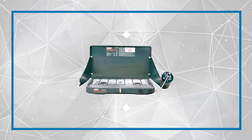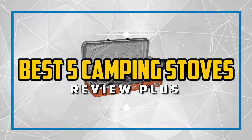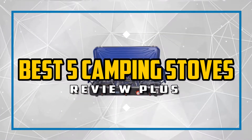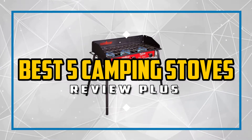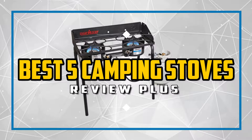Hello guys, welcome to the Review Plus. In this video we will try to list the best five camping stoves. We tried to list them based on their price, quality, durability, and more. Okay, so let's get started with the video.